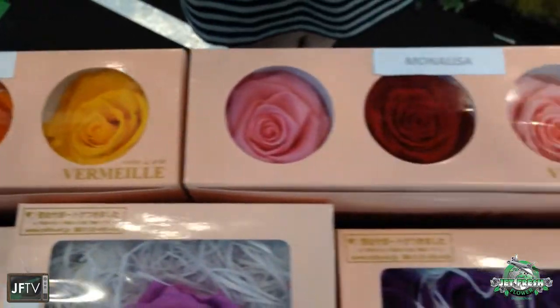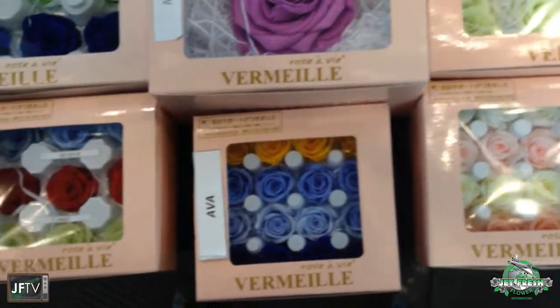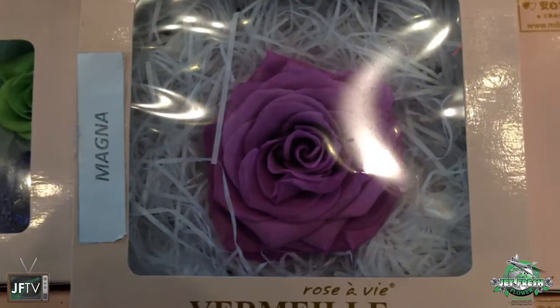These are just wonderful and beautiful — we'd love to show you these in person. Why don't you give Jet Fresh a call at 305-499-9144, or you can email sales at jetfreshflowers.com — your Miami branch office.